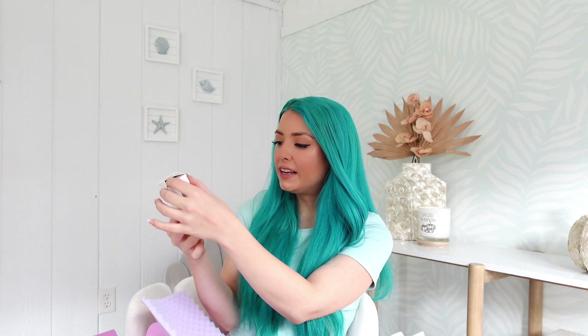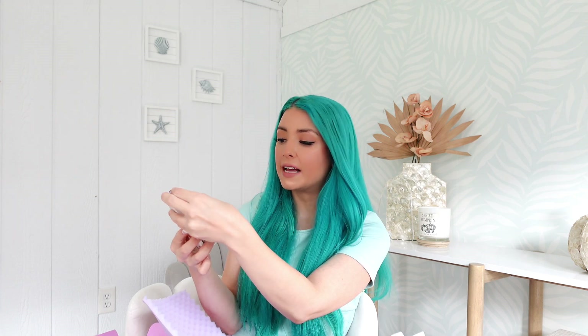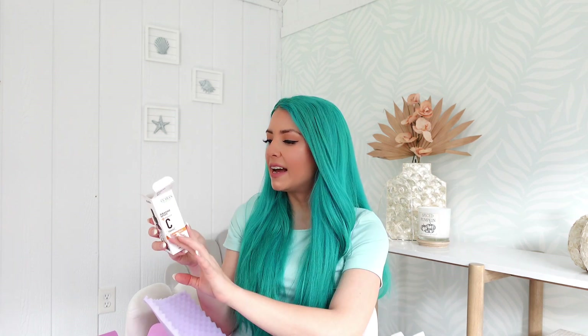So we have a vitamin C serum. This is from Klairs New York — it's their Advanced Serum Vitamin E. It's supposed to brighten, minimize large pores, and correct uneven skin tone. It has vitamin C, fruit extract, flower water, and vitamin E. I'm really excited to give this a try and see how it pairs with my skin.